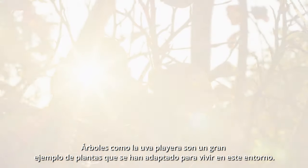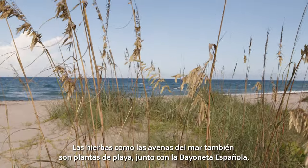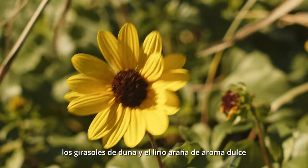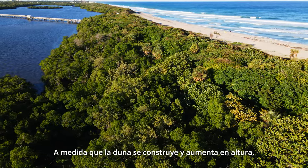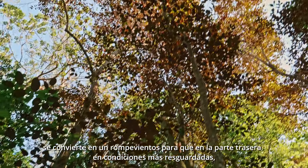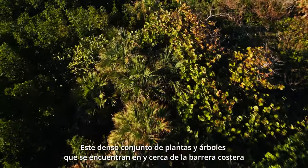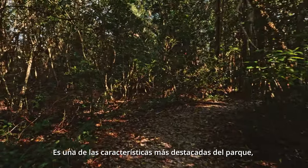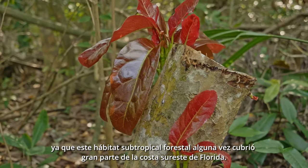Trees like the sea grape are a great example of plants that have adapted to live in this environment. Grasses like sea oats are also beach plants, along with Spanish bayonet, dune sunflowers, and the sweet-smelling spider lily. As the dune builds and increases in height, it becomes a windbreak so that on the backside, in more sheltered conditions, shrubs and taller trees can take hold. This dense stand of plants and trees found on and near the barrier island is known as a maritime hammock. It is one of the park's most remarkable features, as this subtropical forest habitat once covered much of coastal southeast Florida.